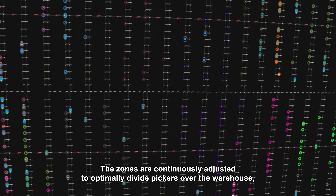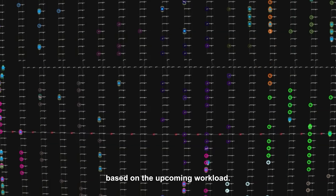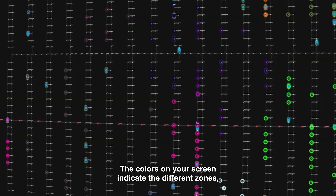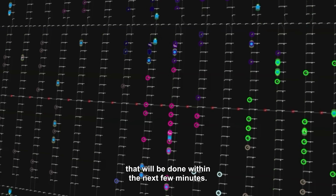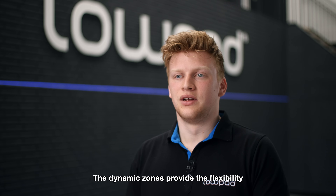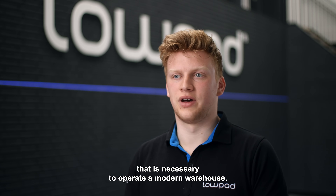The zones are continuously adjusted to optimally divide pickers over the warehouse based on the upcoming workload. The colors on your screen indicate the different zones, and every colored circle represents a pick that will be done within the next few minutes. The dynamic zones provide the flexibility that is necessary to operate a modern warehouse.